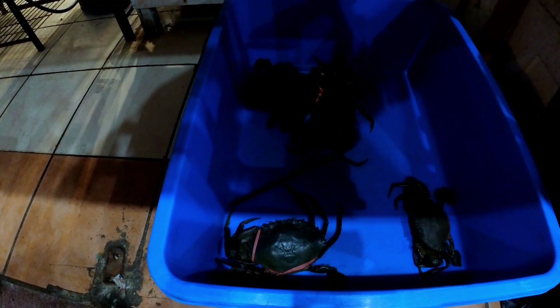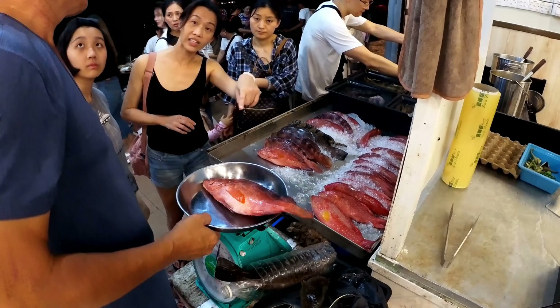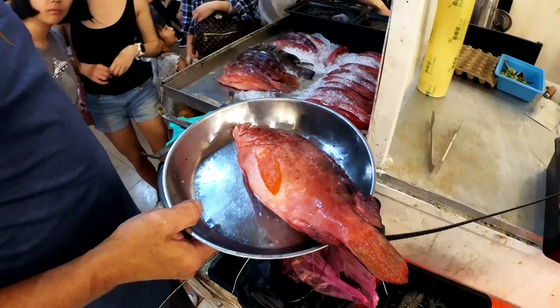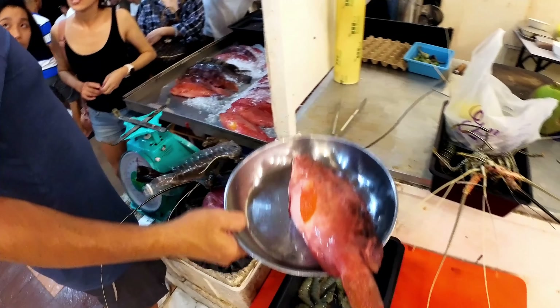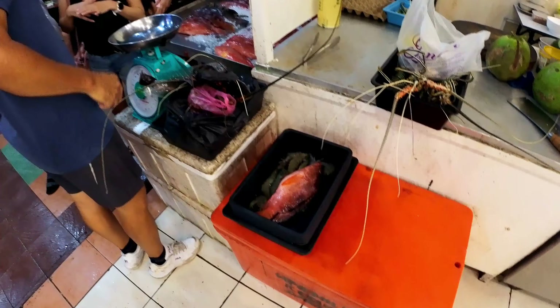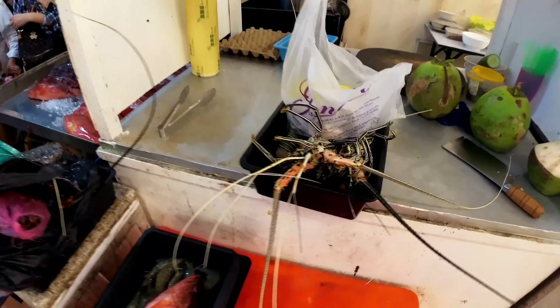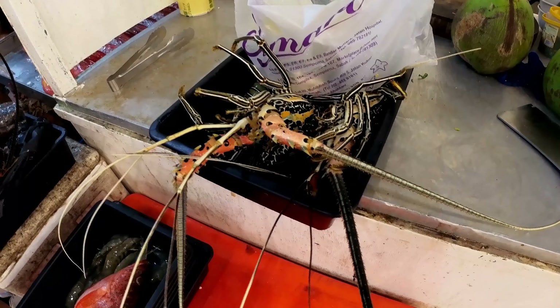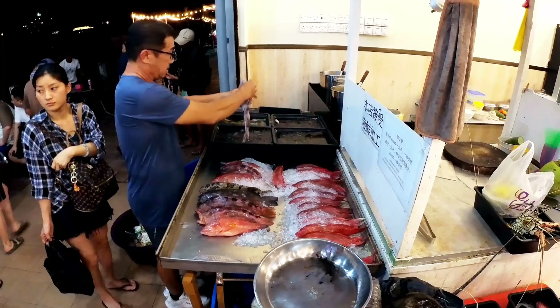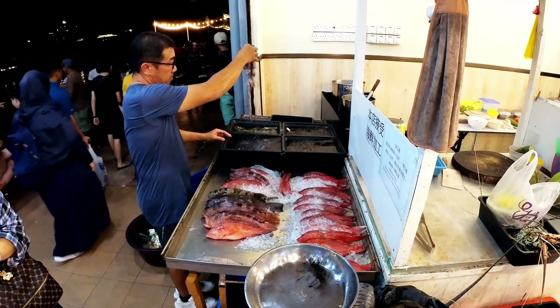One of the most unique and enjoyable aspects of dining at Borneo Rock Restaurant is the opportunity to be part of the seafood selection process. Upon entering, we were presented with a vibrant seafood market-style display featuring an array of fresh catches. Guests have the chance to handpick their preferred seafood — whether it's a sizable lobster, plump prawns, or a particular fish that catches their eye — all chosen by weight.